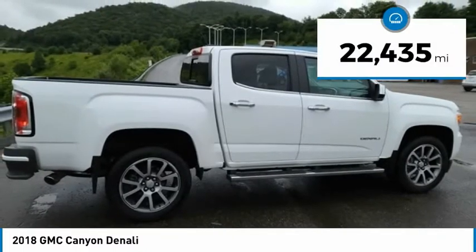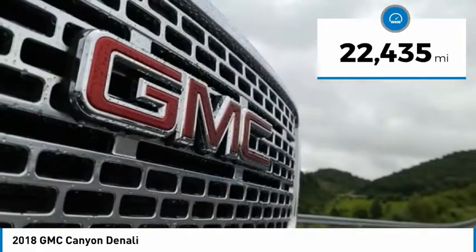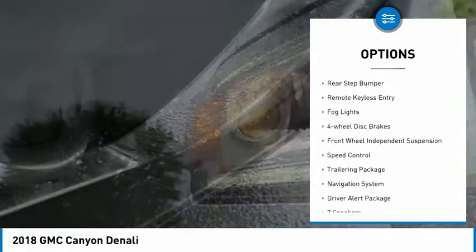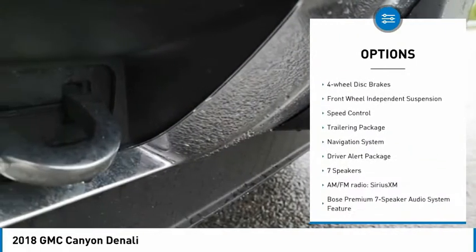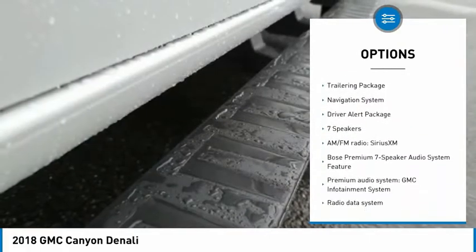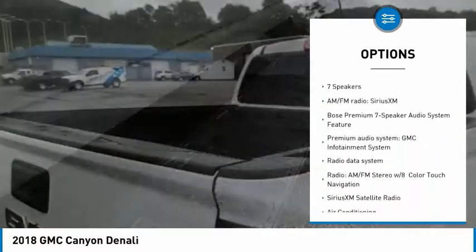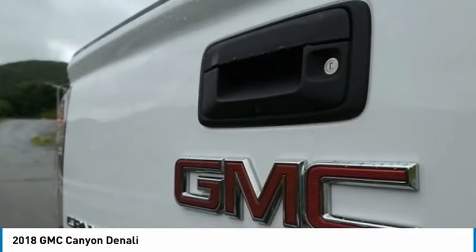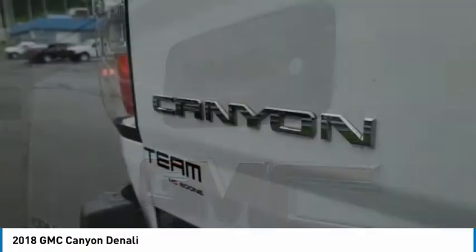This vehicle has less than 25,000 miles. Here are some of this vehicle's great options: electronic stability control, alloy wheels, traction control, rear step bumper, remote keyless entry, fog lights, four-wheel disc brakes, front wheel independent suspension, speed control, trailering package. Come see the car for yourself.